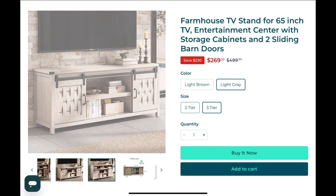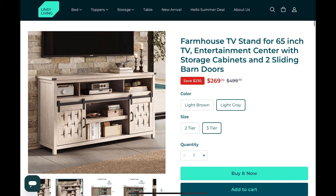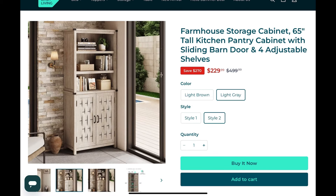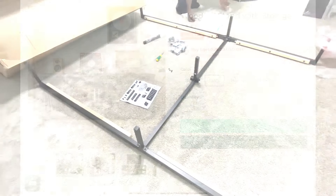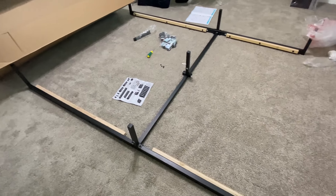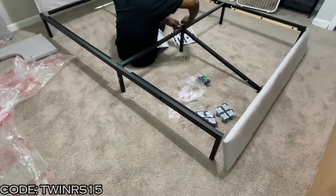They have a nice selection of wooden beds as well as velvet, and they also have entertainment centers as well as storage cabinets. We're going to leave their contact information down in the description box, and friends of the twins, we also have a 15% off discount code for you.